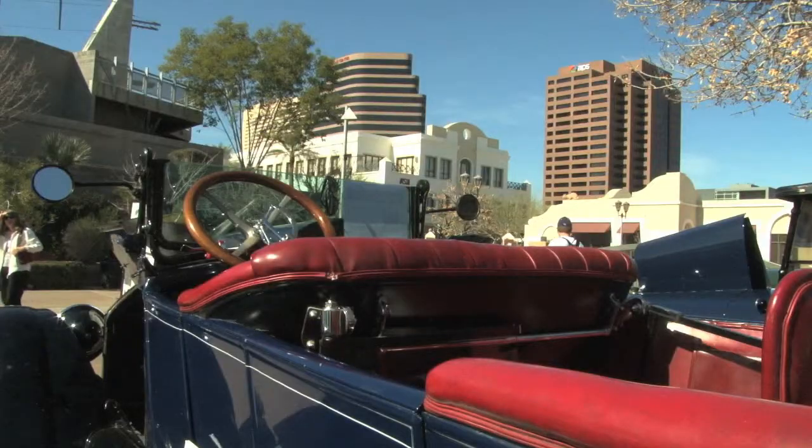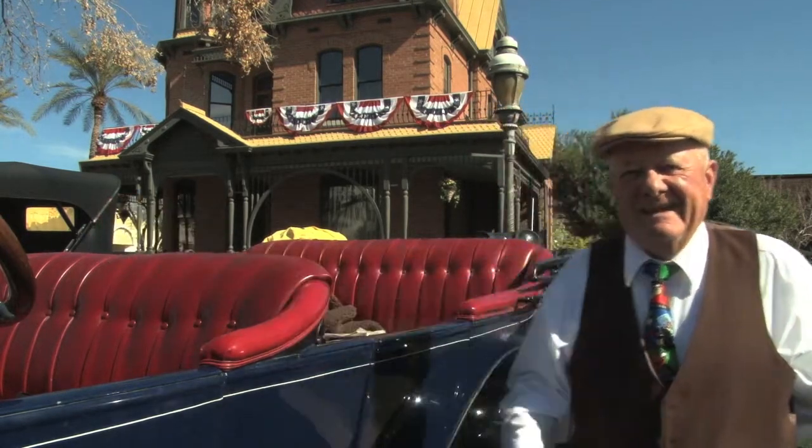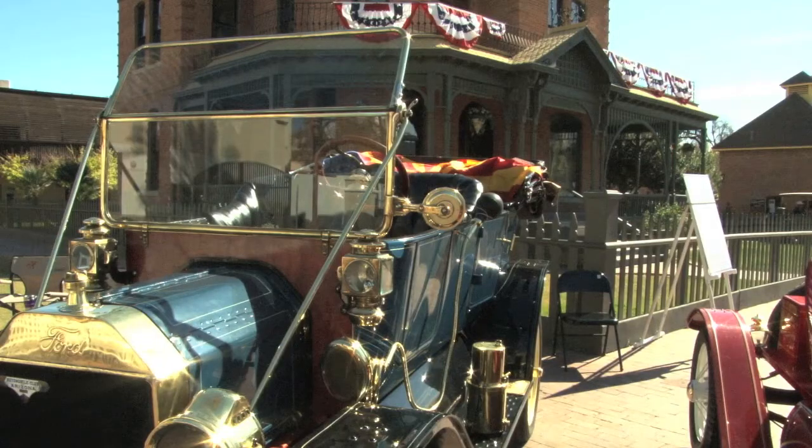Bigelow decided to come back next year. Always fun — if one person comes and looks at the car, that's great. Reporting in Phoenix, this is Tian Chen.